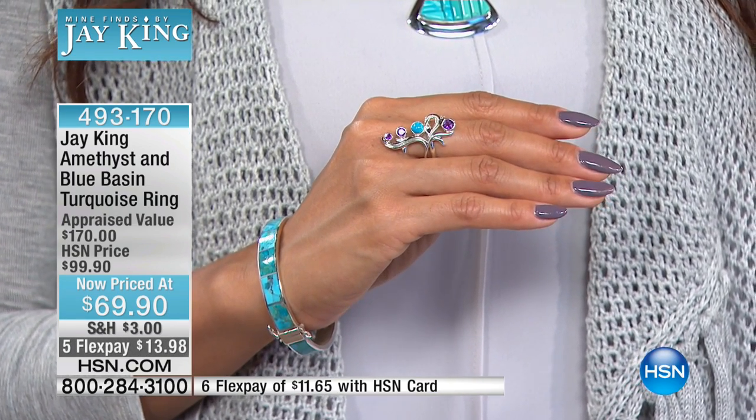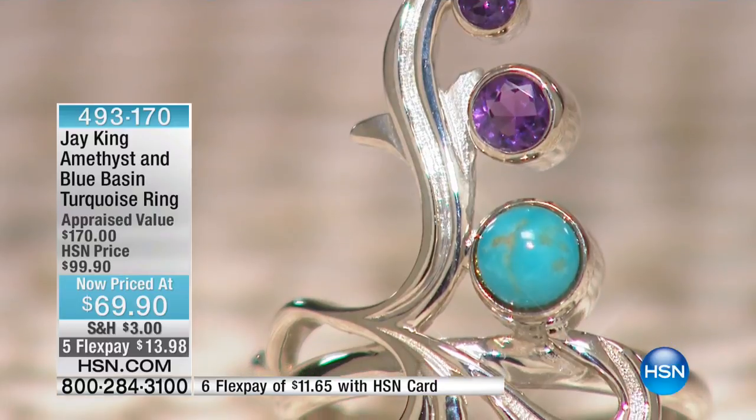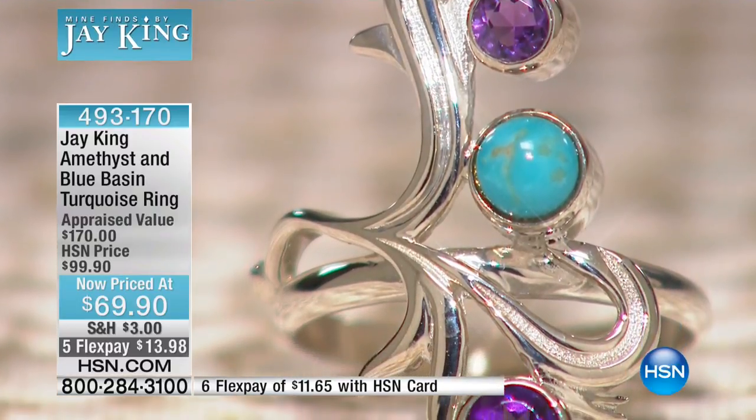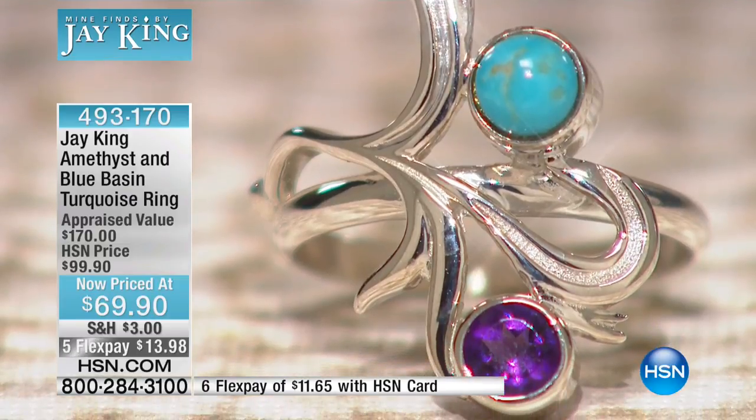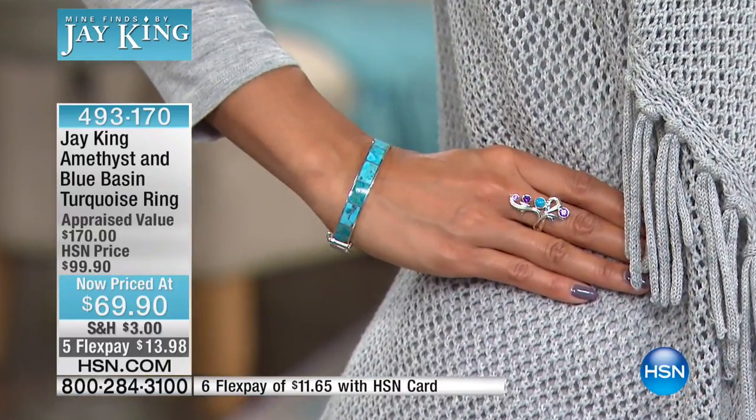Hi to Nancy in Oklahoma — thank you for joining us and for being patient. Are you familiar with Jay King jewelry? Oh yes, very familiar! And what do you love most about Jay's designs? The thing I love most is it's so unique, the quality is impeccable, and I know that when Jay says he's bringing me something from a certain mine I get to learn about that. I love his stories. That's why I bring the rough — to show people where it really comes from.